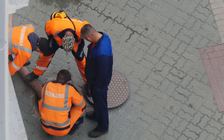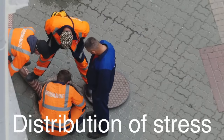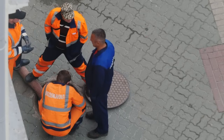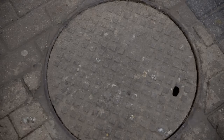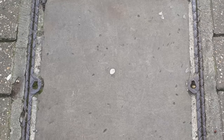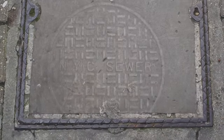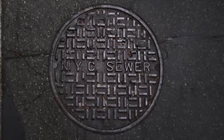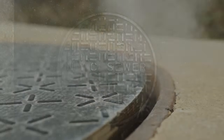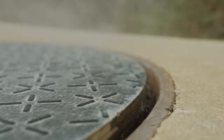Another practical consideration is the distribution of stress. When a heavy vehicle drives over a manhole cover, the weight is distributed evenly across the cover if it is round. This even distribution helps prevent cracking or breaking under pressure. In contrast, a square or rectangular cover would have stress concentrated at the corners, making it more susceptible to damage. Over time, this could lead to costly repairs or replacements. The round shape is not only stronger, but also more economical in the long run, as it extends the lifespan of the cover and reduces maintenance costs.